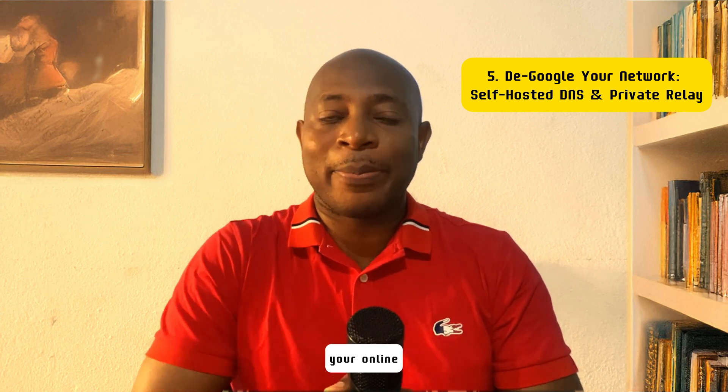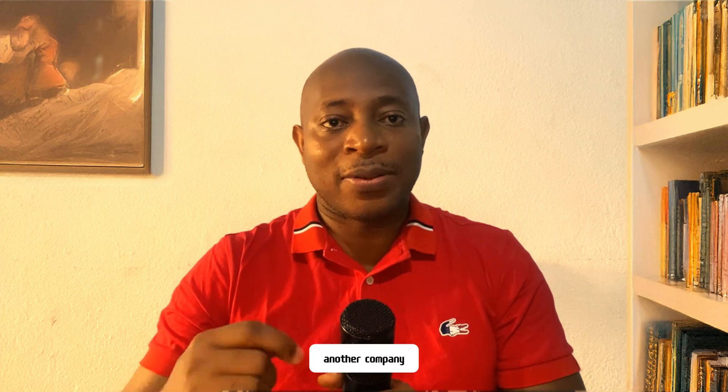Number five: degoogle your network. Simply using a VPN and a privacy-focused browser does not mean your online privacy is secure. With a VPN, your device still queries a DNS server to translate website names into IP addresses. By default, this is controlled by your ISP, Google, or Cloudflare — all of whom can log and track your browsing habits. Even private DNS options aren't truly private because you're only trusting another company to handle your traffic.